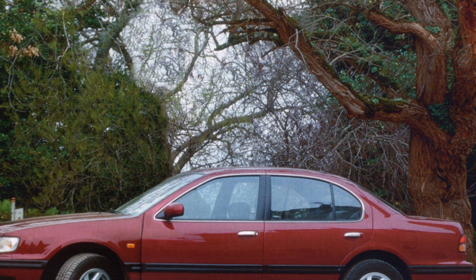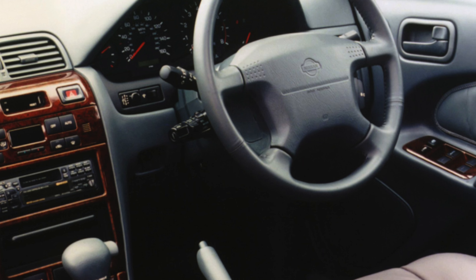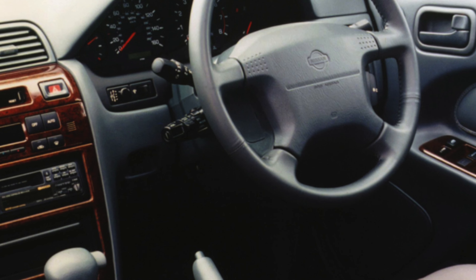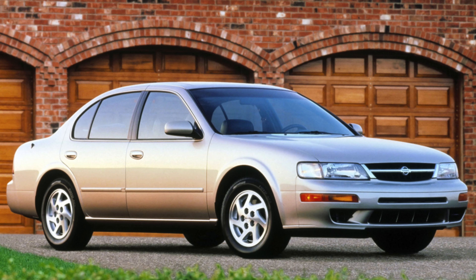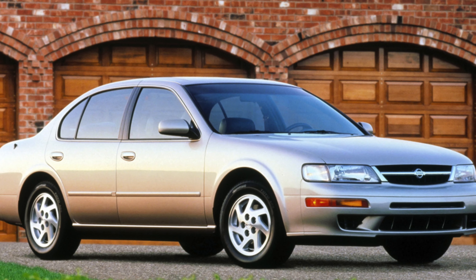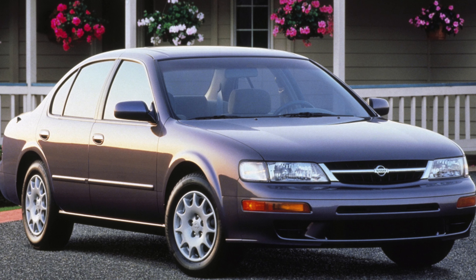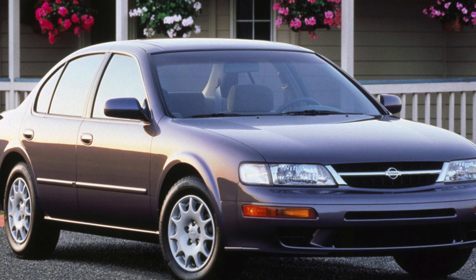There are just two models to choose from, both V6 petrol: a 140 bhp 2.0 litre and a 200 bhp 3.0 litre. The pick of the pair is the latter — the smaller engine struggles in such a large, heavy car and with the optional four-speed automatic is very sluggish. By contrast, the 3.0 litre is much stronger and delivers a decent turn of speed.